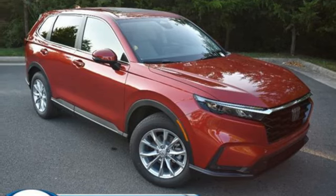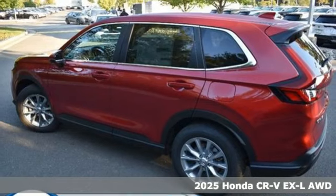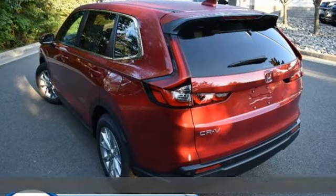Here's a new 2025 Honda CR-V. Capability without compromise isn't a dream, it's a CR-V. And it comes with all the amenities you need.